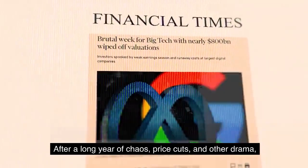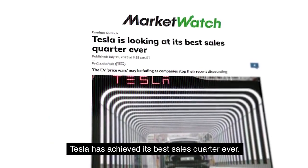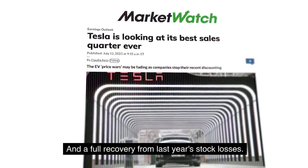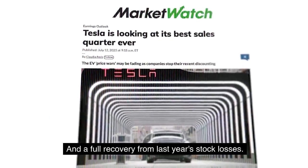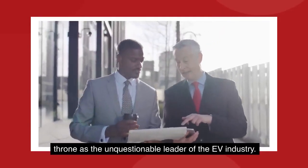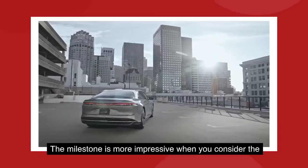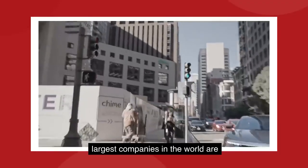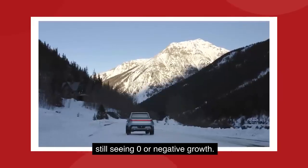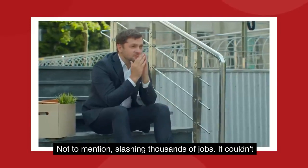After a long year of chaos, price cuts, and other drama, Tesla has achieved its best sales quarter ever and a full recovery from last year's stock losses. Owners and investors can breathe a little easier, atop the throne as the unquestionable leader of the EV industry. The milestone is more impressive when you consider the largest companies in the world are still seeing zero or negative growth, not to mention slashing thousands of jobs.